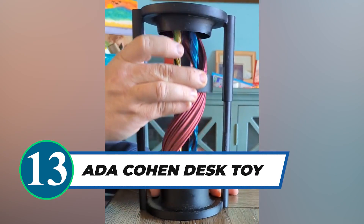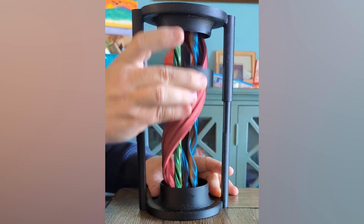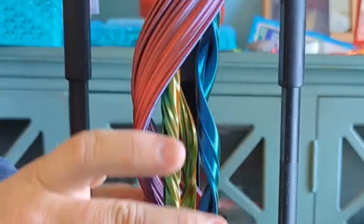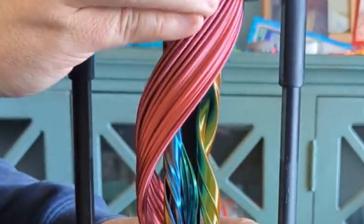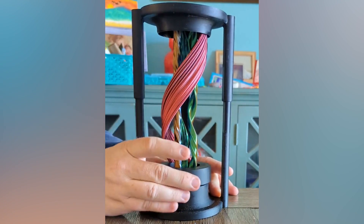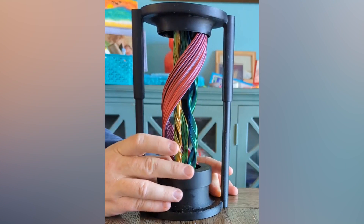Want to add a touch of magic to your desk? The Add a Cohen Quadruple Portal Desk Toy is a mesmerizing decoration that will amaze your friends and coworkers. Its clever mechanical design and multicolor filaments create an illusion of endless magical energy. Simply move the ring to set it in motion and enjoy the enchanting display. Though it makes a subtle noise due to friction, the overall experience is captivating and delightful. Embrace the wonder of this 3D-printed desk toy.